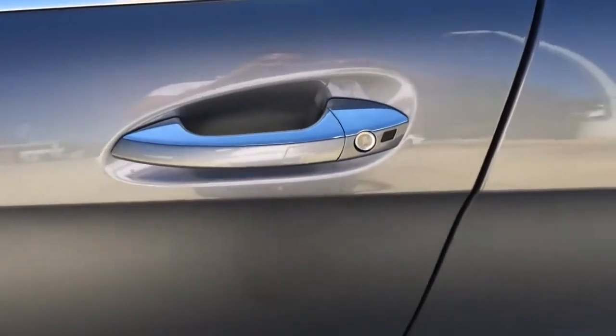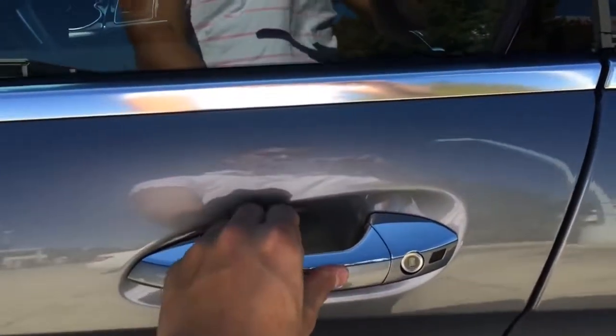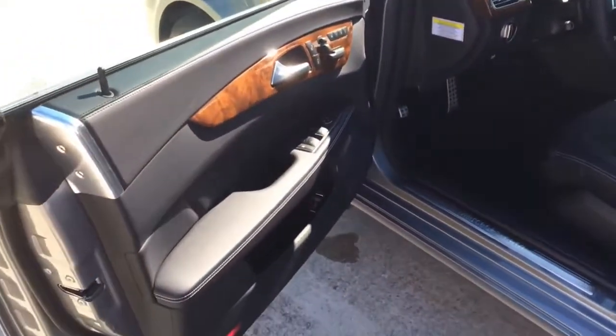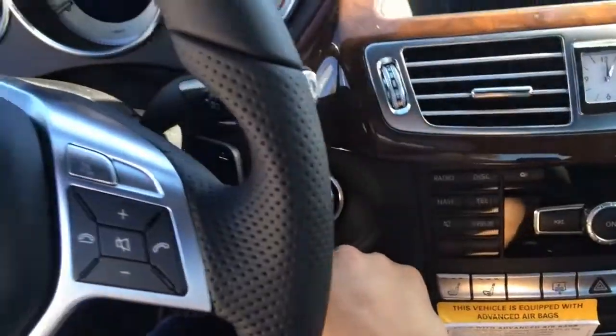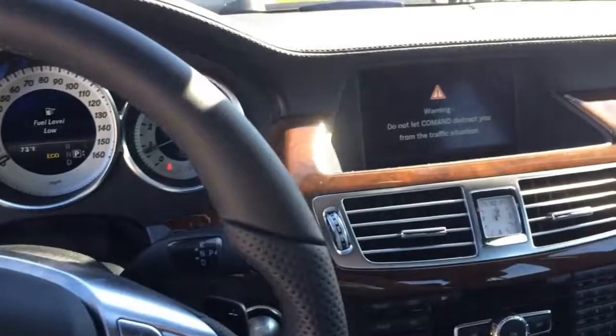The car does come equipped with a Smart Access Key System. With the key in your pocket, touch the button on the door handle to lock. After a few seconds, put your hand on the door handle to unlock. With your foot on the brake, push the button to start.